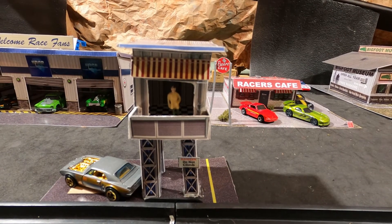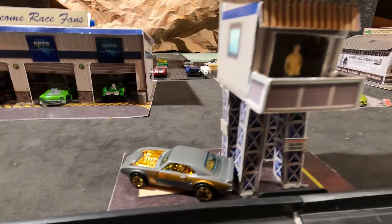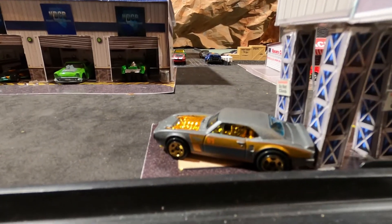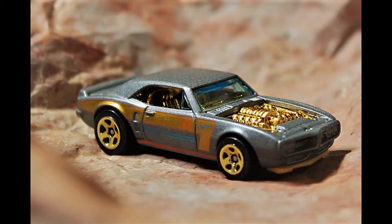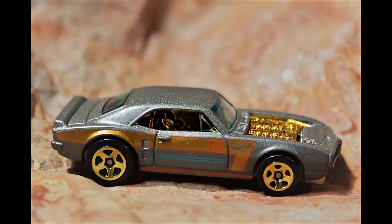Welcome race fans to Canyon Speedway. I'm Miles Grant, your announcer, and check out my ride today. It's a custom 1967 Pontiac Firebird from the Hot Wheels 51st Anniversary Series. This car is a representation of an actual car owned by Hot Wheels designer Brendan Petruski.